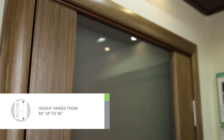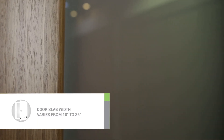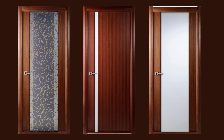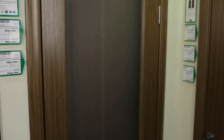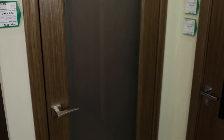The height varies from 80 inches up to 96 inches to meet any customer's needs. The width varies from 18 inches to 36 inches. The model can be complete with a full set of hardware, including a silent magnetic lock and concealed or plain-bearing hinges. All slabs and frames may come pre-drilled for the hardware as an option.